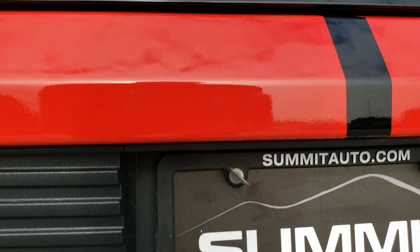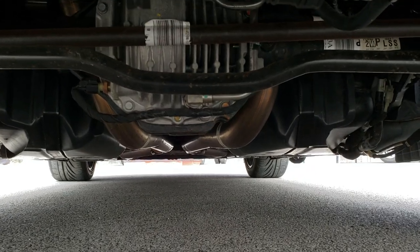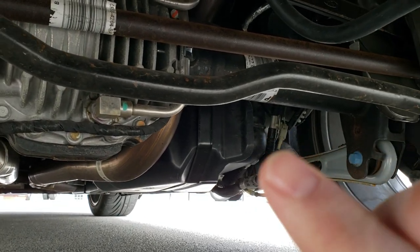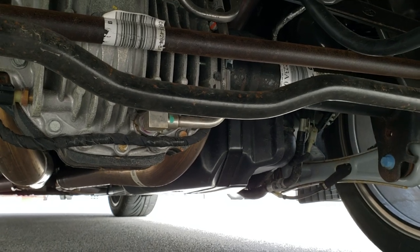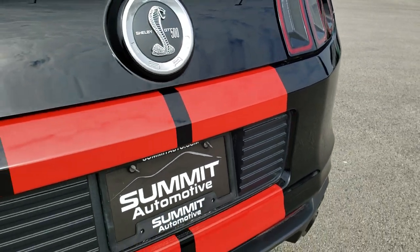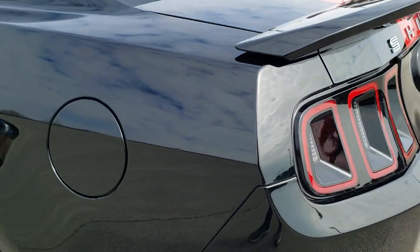And I want to show you the under-body of the car here. This one has the track pack on it — you can always tell by that little cooler line coming off the rear diff. That tells you if it has the track pack or not, and this one does. I believe it was a $2,995 option on this car.